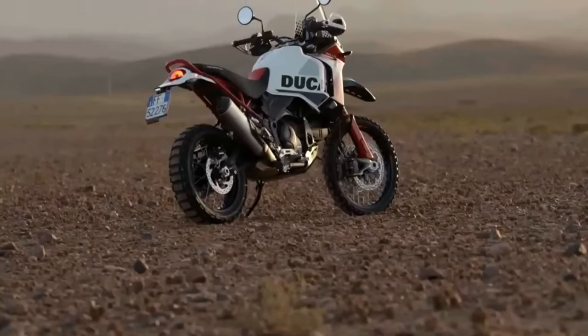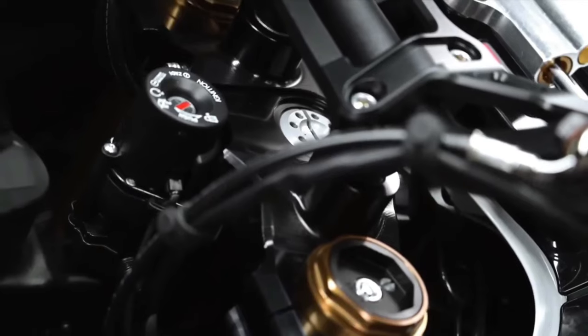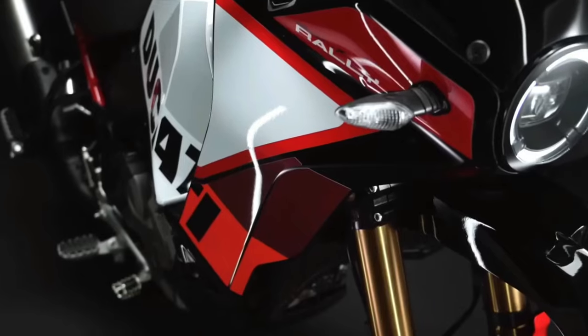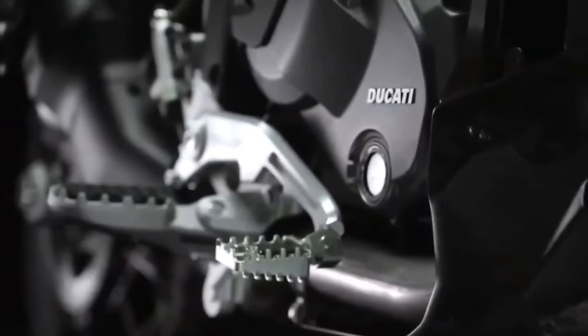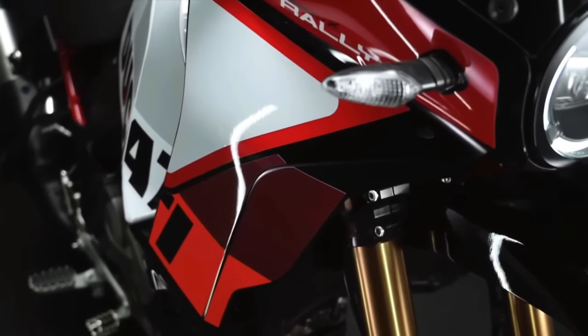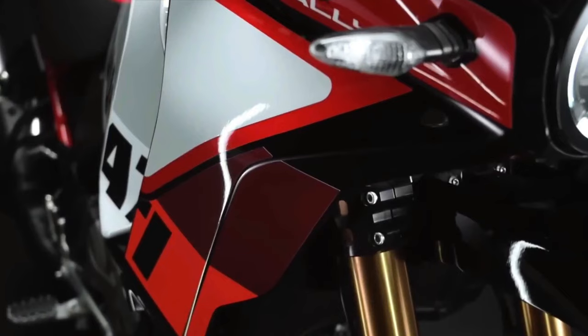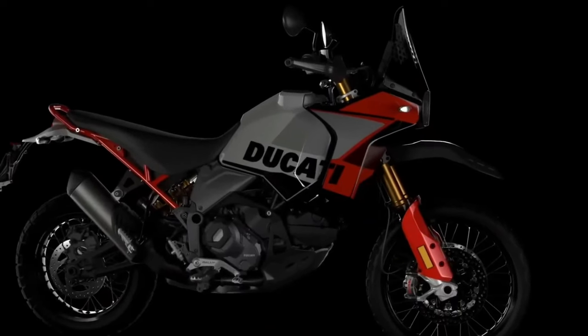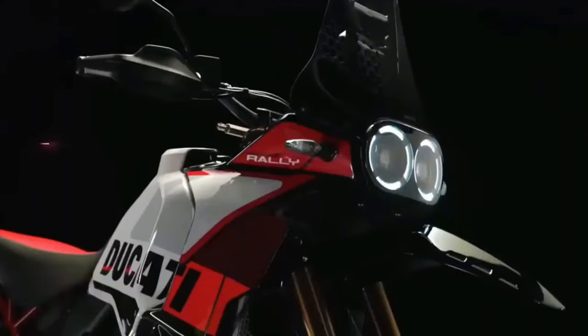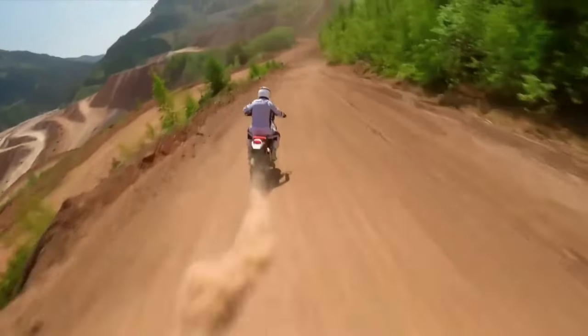Visually, the Desert X Rally is recognizable by its striking predominantly red livery, its one-piece enduro-inspired seat, and its forged carbon fiber sump guard. It also gets adjustable CNC-machined brake and gear levers. The Desert X Rally shares the Desert X's 937cc twin-cylinder Testastretta engine, good for 110 horsepower at 9,250 rpm and 92 Nm at 6,500 rpm.